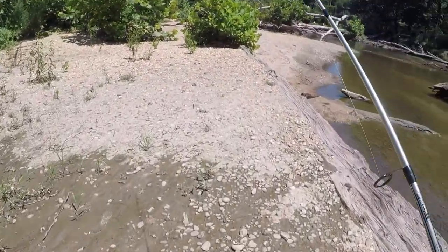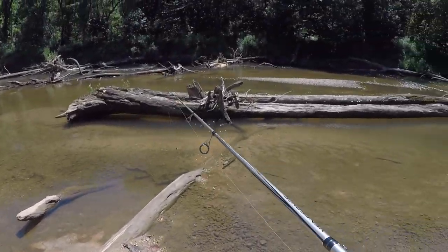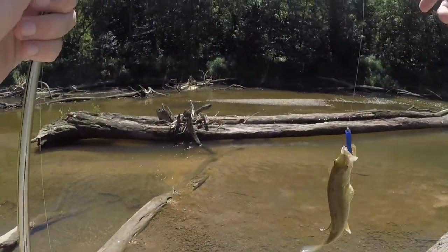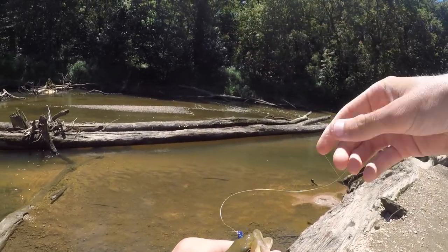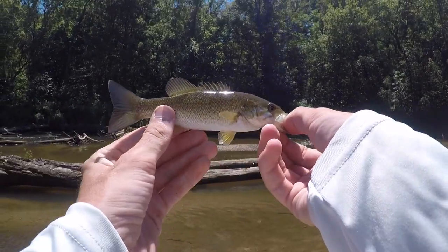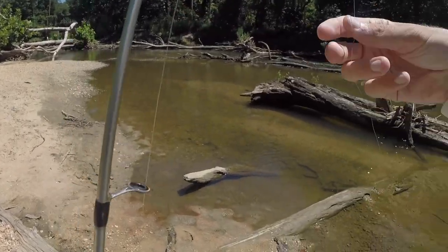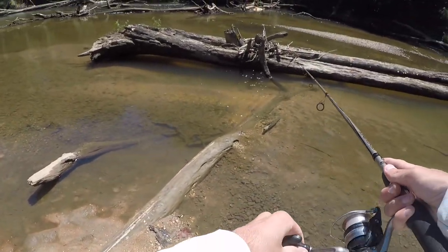Probably not gonna find much over here. Well, actually — there's something. There we go, there's a smallie! Number three of the day — a micro smallie, right under that tree over there. I'm gonna get a quick picture. I told you our day is not over. He bit right under that tree; I actually saw him swimming out over there.